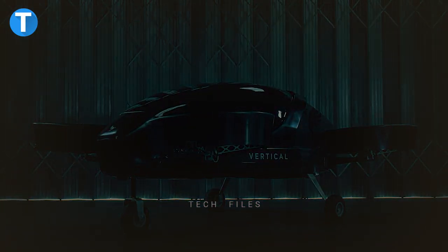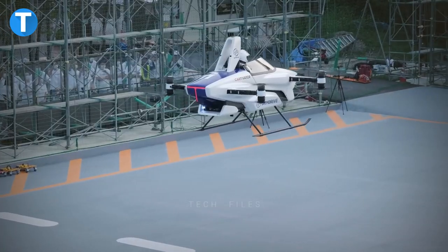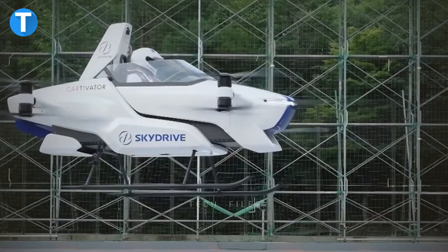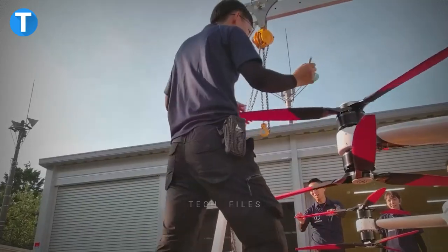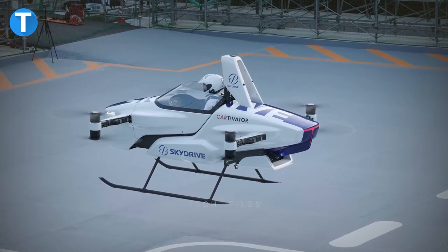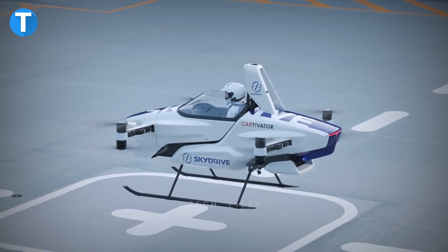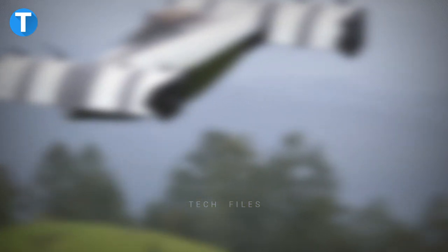SkyDrive SD03: The SkyDrive is a pilotless aircraft that can take off and land on its own, with a maximum flight length of five to ten minutes and a cruising speed of around 40 to 50 kilometers per hour. Its dimensions are four meters in length, four meters in width, and two meters in height, fitting into the space of two parking spaces. Each corner boom has two electric propellers, two electric motors, and two sets of counter-rotating rotors. SkyDrive is designed so you don't have to deal with traffic jams, road congestion, or having to switch trains or buses. Which of these air vehicles do you find the most interesting? Let us know in the comments below.